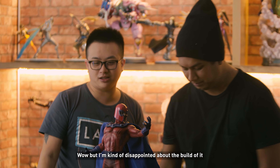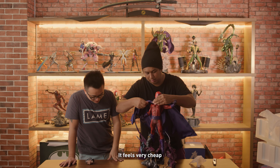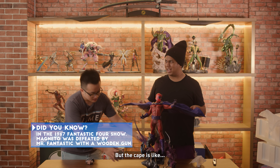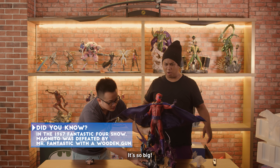I'm kind of disappointed about the build. I like the pose, I like everything, but it feels very cheap. There's no proper base and everything feels very light. But the cape is like something off RuPaul's Drag Race — look at that, it's so big! Something Rihanna would wear.